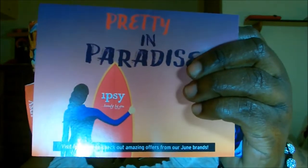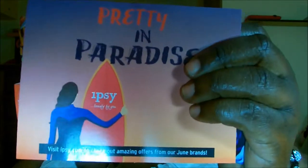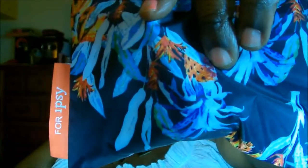This month's Ipsy is Pretty in Paradise — it's the Ipsy bag for this month of June, and this design is done by Rebecca Ninkoff. The Ipsy logo is on the back of this little red tag; usually it's on the front, but it's on the back this side. Let's see what goodies we got in our Ipsy bag.